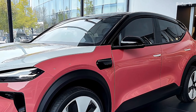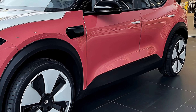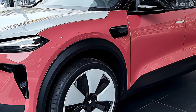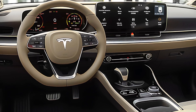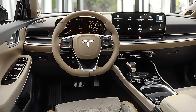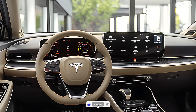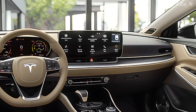Standard, long-range, and performance are the three trim levels available for the 2026 Model Y. With its revolutionary quantum battery technology, the long-range version takes front stage, with an astounding 390 miles of range on a single charge. The performance model's thrilling acceleration allows it to go from 0 to 60 miles per hour in a mere 3.2 seconds. Better torque distribution and superior handling in difficult situations are other benefits of Tesla's upgraded dual-motor all-wheel drive system. To accommodate off-roading, snowy, and sandy conditions, smart terrain mode is now available to drivers.